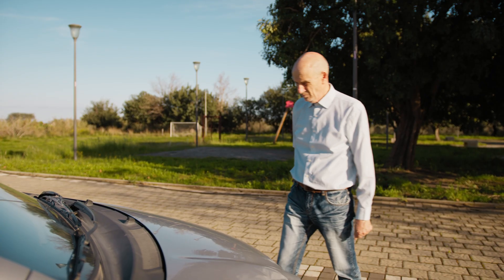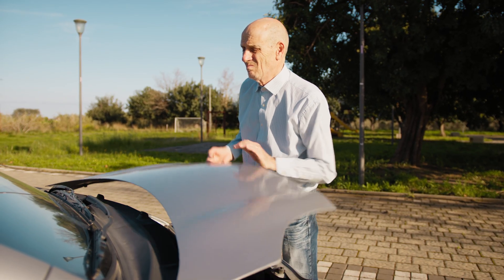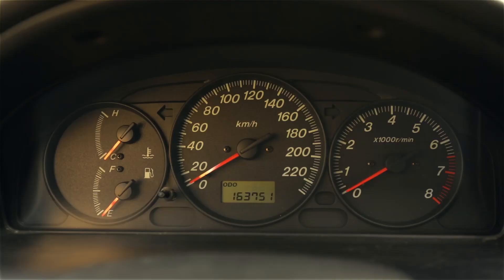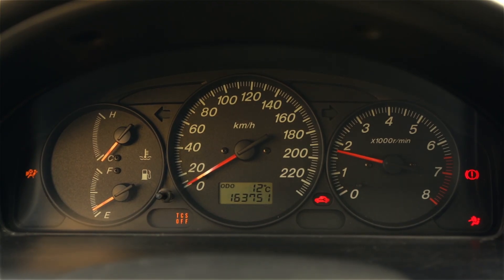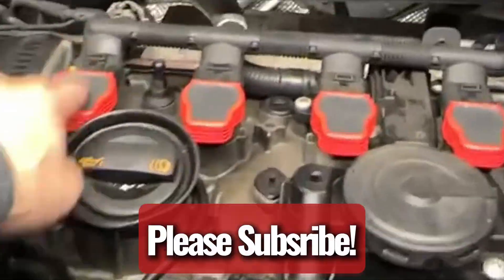You're cruising down the road when suddenly the steering wheel starts shaking, the engine doesn't sound quite right, then that dreaded check engine light flickers on. A lot of folks immediately think it's the spark plugs and rush out to buy replacements, but before you spend money on parts that might not even be the issue, let's talk about coil packs — they could be the real culprit behind those rough rides.